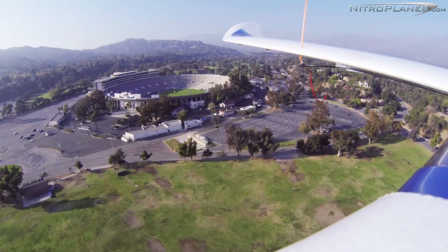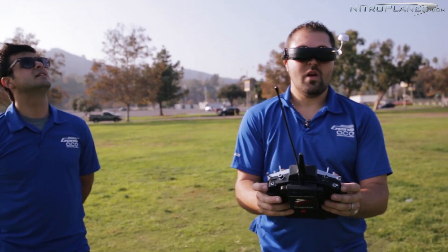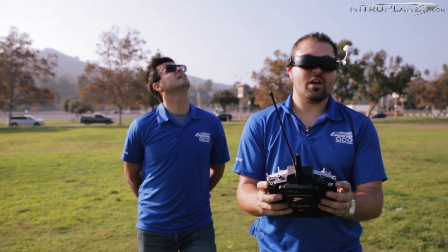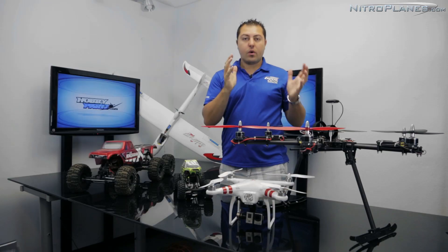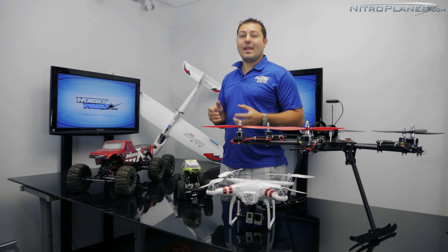So I strongly urge you guys to do that in a responsible manner. Have a co-pilot there — have somebody there that knows how to fly the craft. If you run into any video glitches or things like that, have somebody there that can take the transmitter from you and has a line-of-sight visual of the craft or vehicle or airplane, whatever you have in the air. Make sure that somebody's there to watch it so they can take control of it.